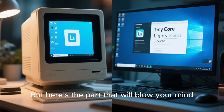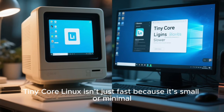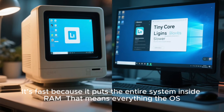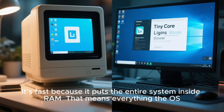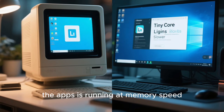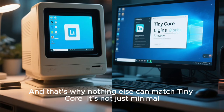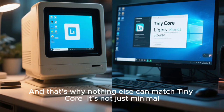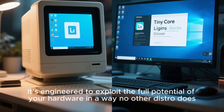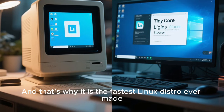And here's the part that will blow your mind: TinyCore Linux isn't just fast because it's small or minimal. It's fast because it puts the entire system inside RAM — the OS, the modules, the apps — all running at memory speed, not disk speed. Even an SSD can't compete with RAM. That's why nothing else can match TinyCore. It's engineered to exploit the full potential of your hardware in a way no other distro does — and that's why it is the fastest Linux distro ever made.